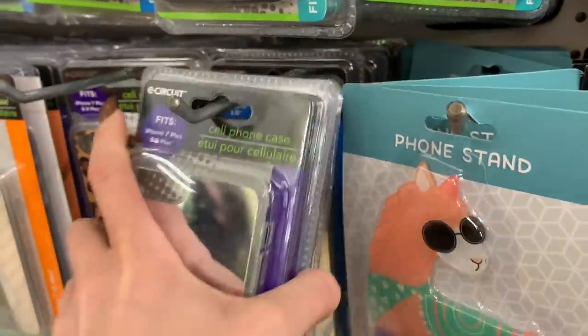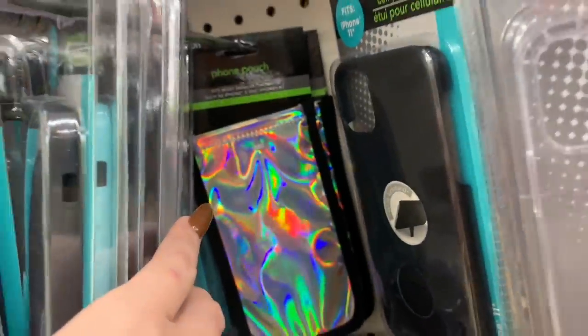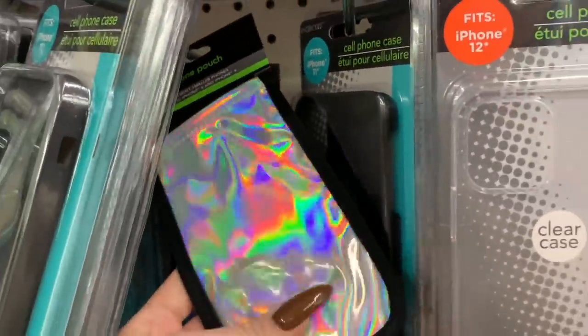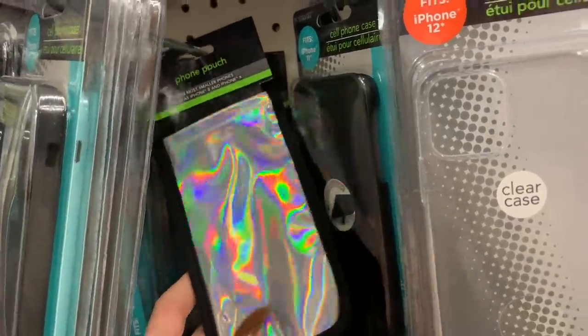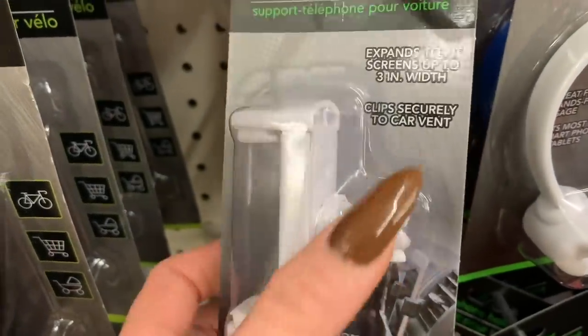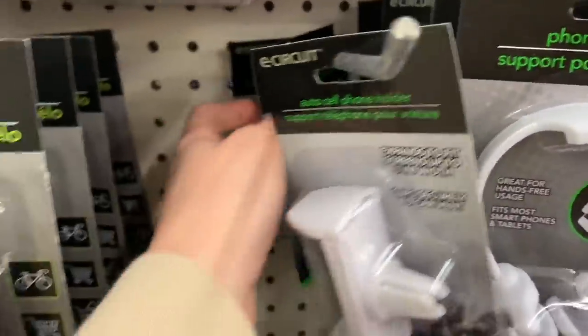So I guess we just had bad luck at the last Dollar Tree since it's brand new and they didn't get all their cases and accessories in yet. There's a phone pouch — I like this holographic phone pouch. Wow, look how pretty that is, even on camera it looks super pretty. And they also have a car vent phone holder. I actually need this too — I'm definitely getting this!